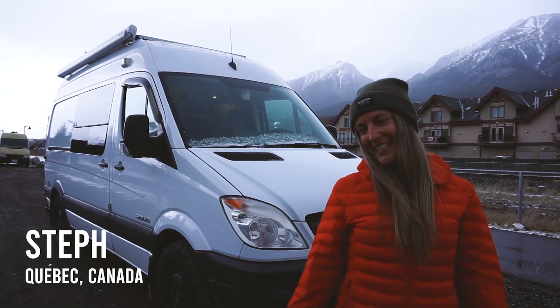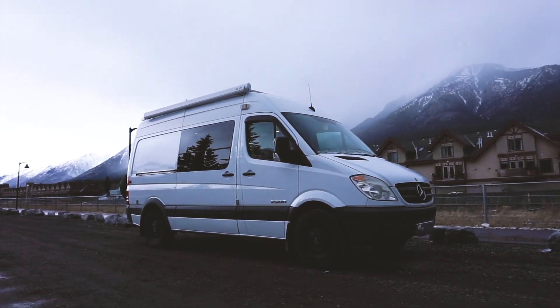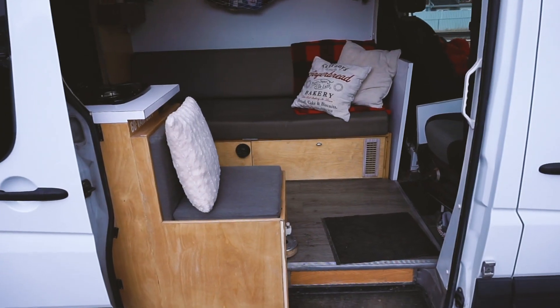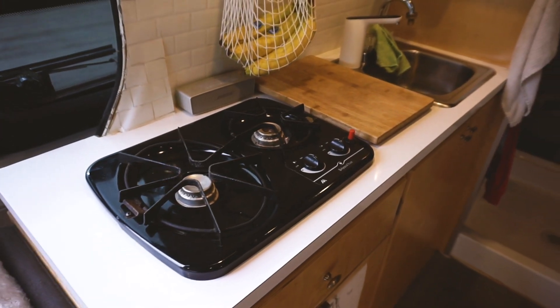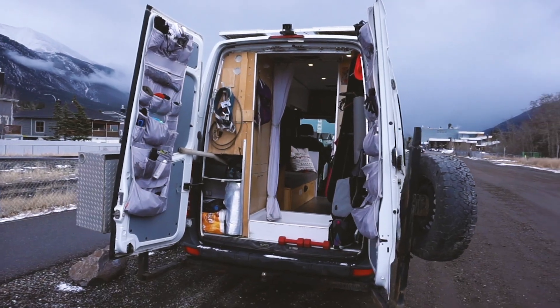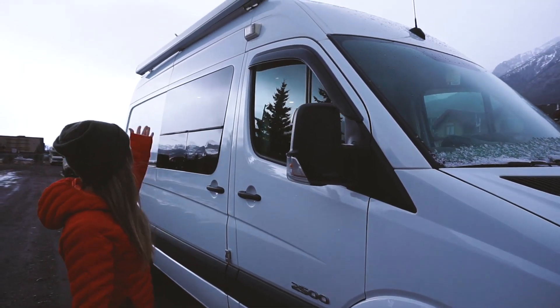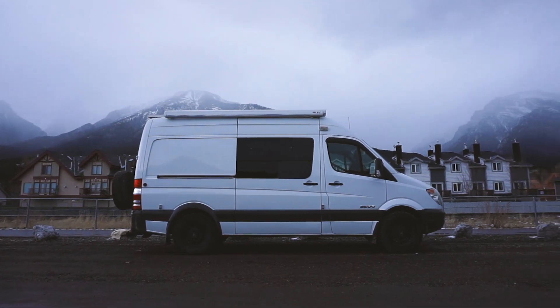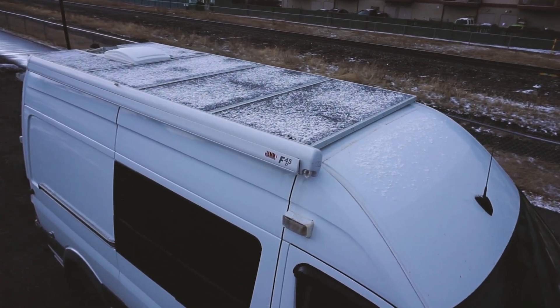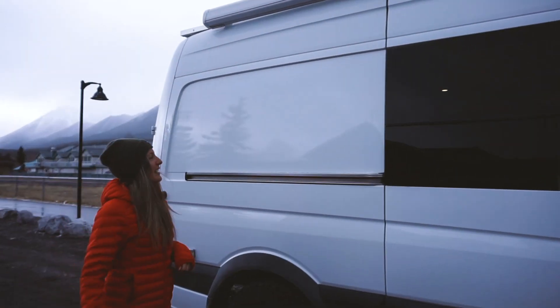Hey, I'm Steph and this is Rita, my Sprinter van. This is the outside of Rita. I have an awning there and a solar panel on the top — about 400 watts of solar panel up there, which is a lot for everything I need.